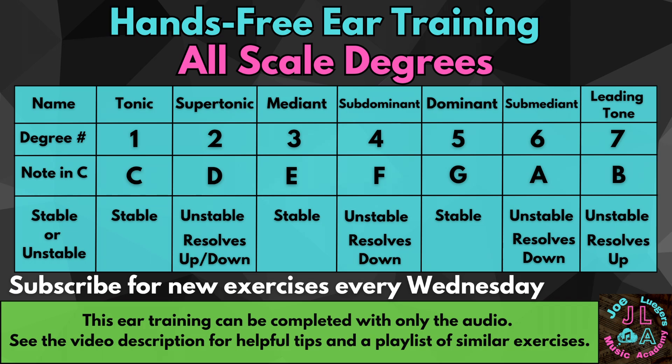Tonic. Submediant. Leading tone. Dominant.